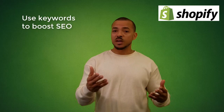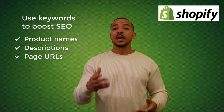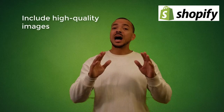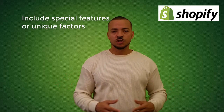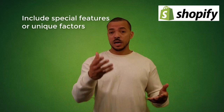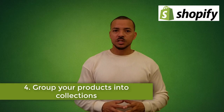You'll be able to edit your product pages at any time to revise the description or adjust the price. When adding products, use keywords whenever possible to boost SEO — this includes product names, descriptions, and page URLs. Include as much information as possible to inform consumers about available products. Also pay close attention to product images — use high-quality images that truly highlight your products and include any special features or unique factors that could persuade the customer to buy.